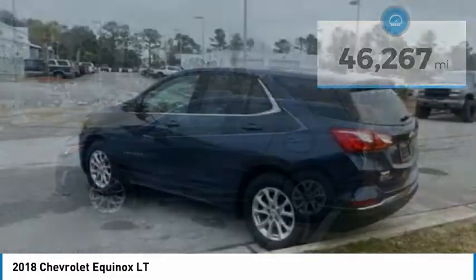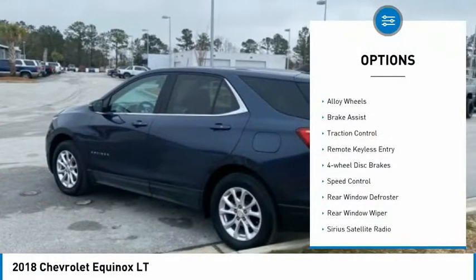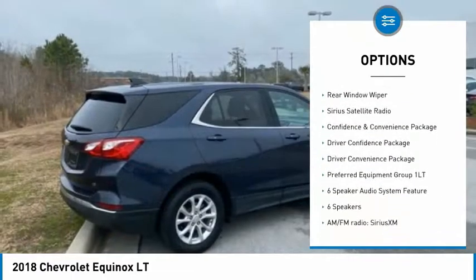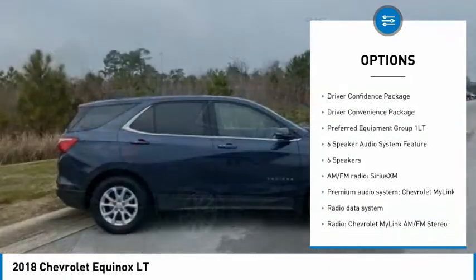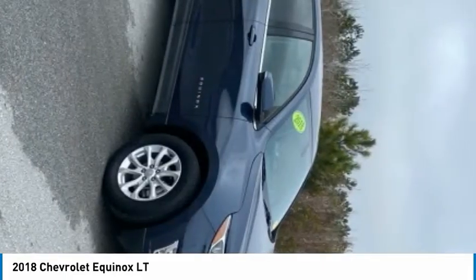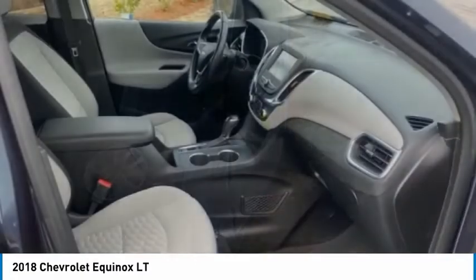Here are some of this vehicle's great options: electronic stability control, alloy wheels, brake assist, traction control, remote keyless entry, four-wheel disc brakes, speed control, rear window defroster, rear window wiper, and SiriusXM satellite radio.